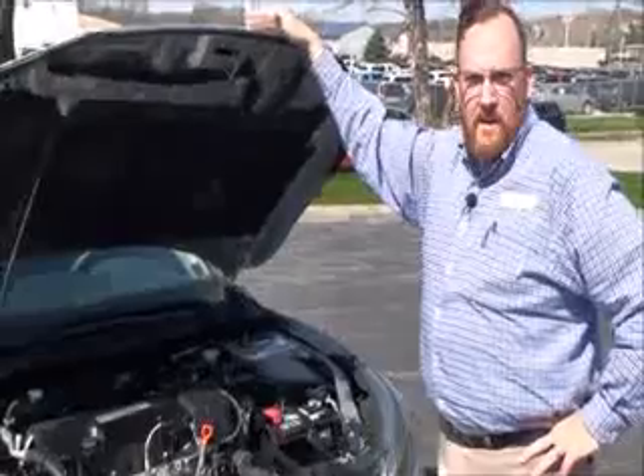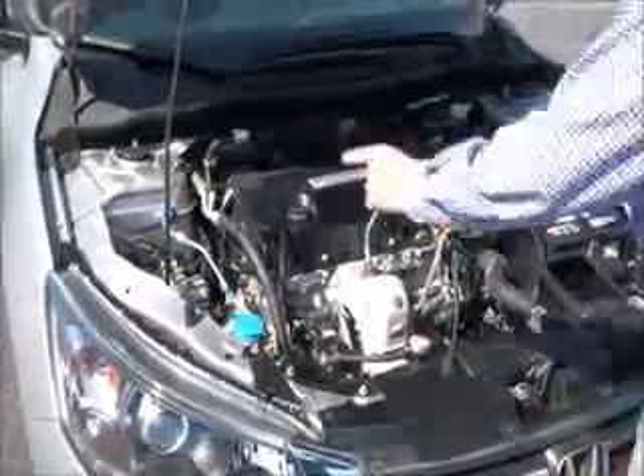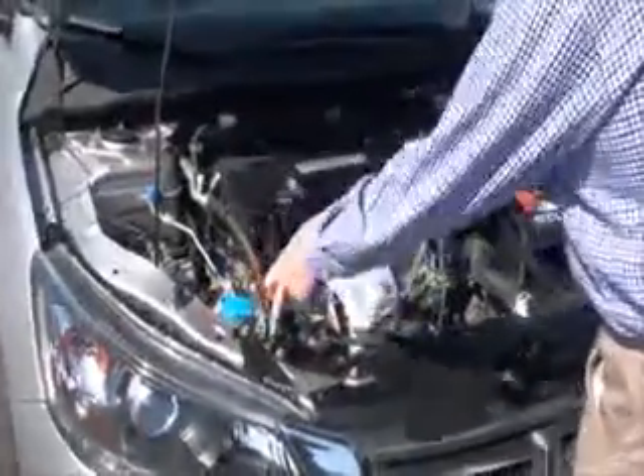Ask to see the free Carfax report and mechanical inspection sheet. Under the hood with the 2.4 i-VTEC Earth Dreams four-cylinder motor, front-wheel drive, four-channel independent analog brakes for your safety, clear reservoir for your windshield washer fluid.